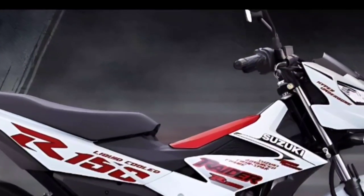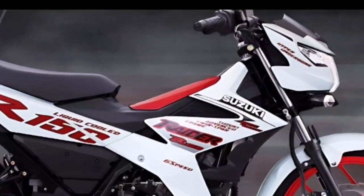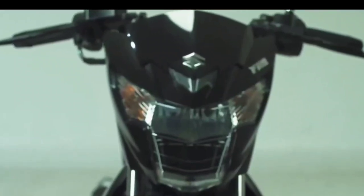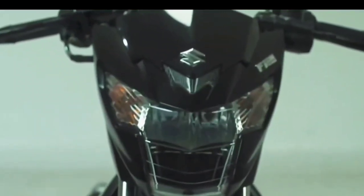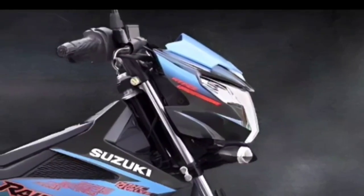The 2023 Suzuki Raider still uses the same design lines. One thing that is quite interesting from the latest design is the headlamp section — the main lights already use LED. The main lamp design still looks cool and futuristic. However, the four turn signal lights still use ordinary halogen bulbs, not LED.